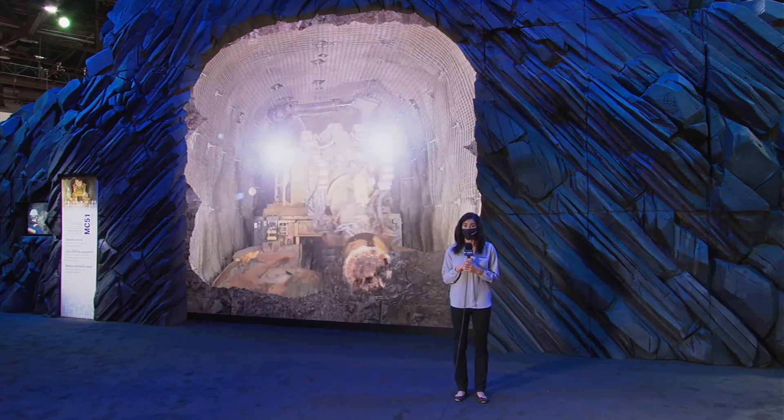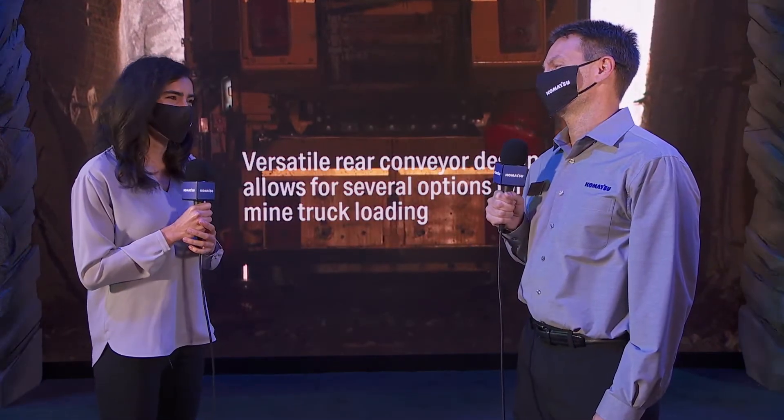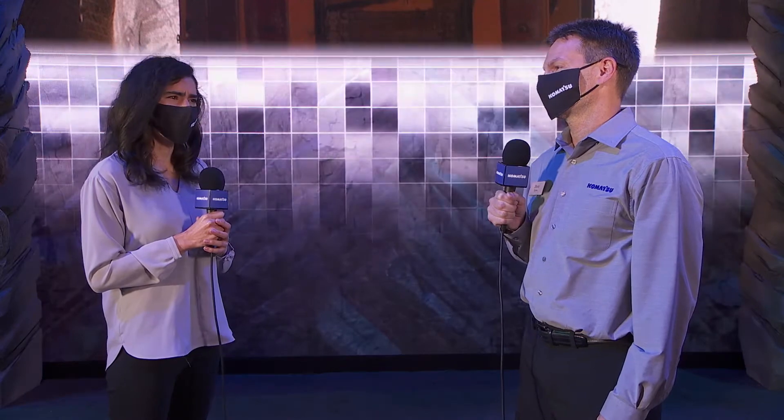I talked with Steve Stiles, the product manager for the MC51. Thank you so much for being here — you've got to be extremely excited to be showing this new technology, and I understand it's been a long time coming. Yes, it has, Natalia. Komatsu has been developing the DynaCut technology over several years, working hard to ensure it delivers the performance and reliability that Komatsu customers expect. Tell me more about the DynaCut technology and how it works.